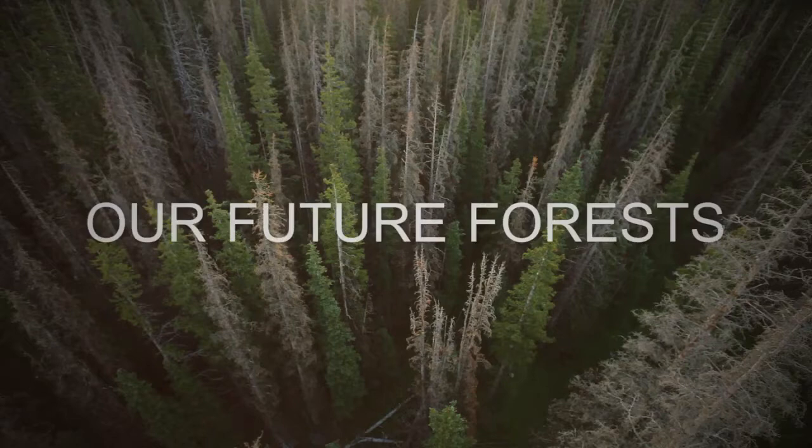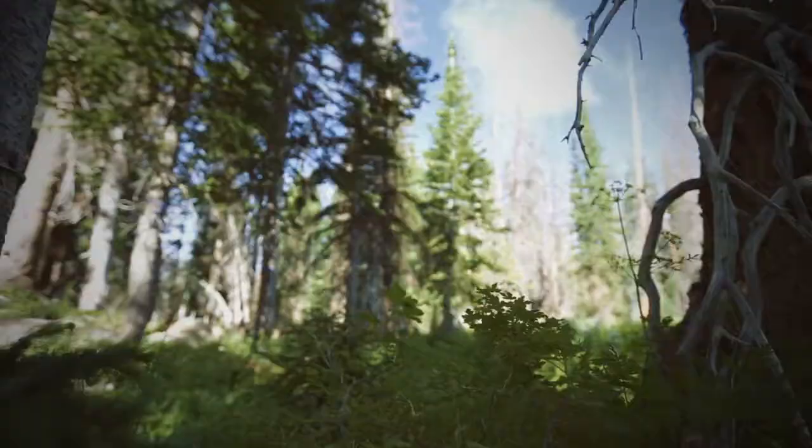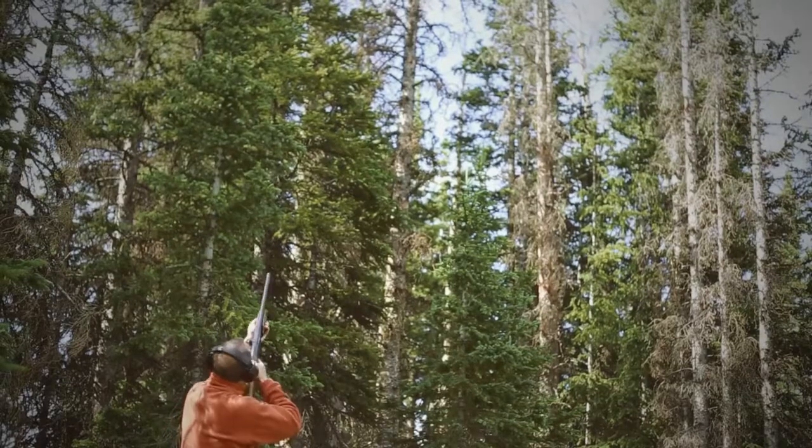We think of these as zombie trees. When they're dying as a result of the blue stained fungus, we don't really know when they die, so they're kind of like the living dead, and we get to shoot them with shotguns.